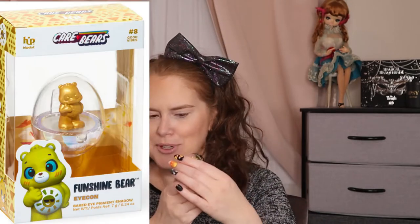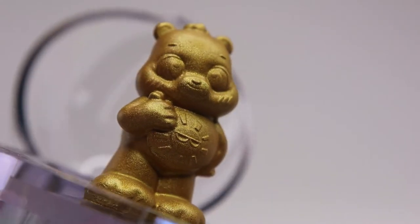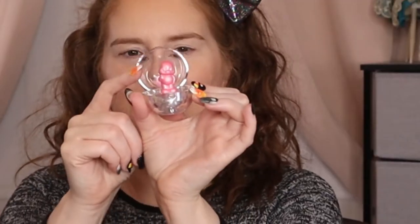The yellow gold one is Fun Shine Bear, and you can even see the little sunshine on his tummy. Then we have Grumpy Bear, the blue, and you can see there's a cloud with some raindrops on his tummy. Number six is the pink one, Cheer Bear. This one in shipping I think the ear got a little smashed, but so cute. These are all made in China and there is a 12-month shelf life on each of these. Have you ever tried any 3D makeup products?